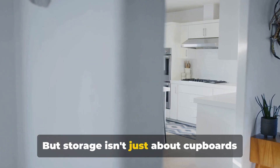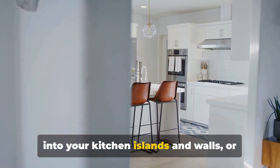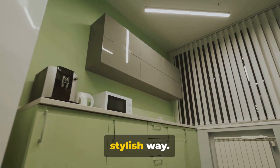Storage isn't just about cupboards and pantries. Have you considered incorporating storage into your kitchen islands and walls, or using built-in solutions to keep your countertops clutter-free? It's about making the most of what you have in a stylish way.